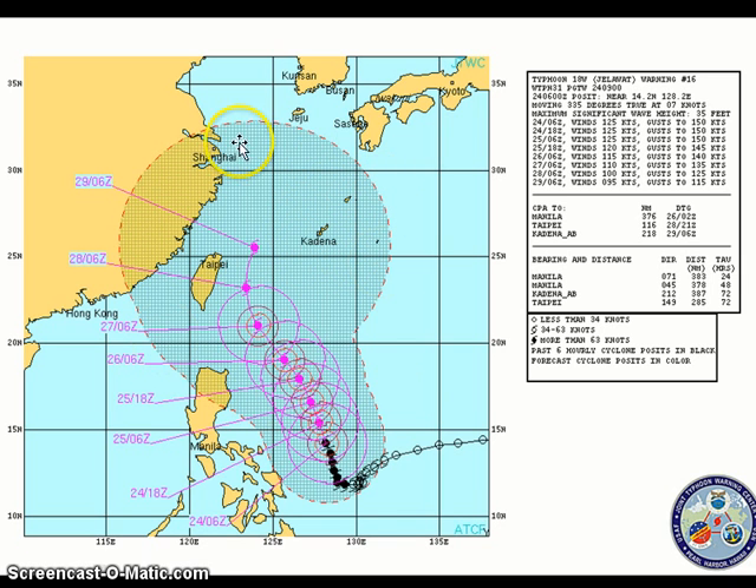Anyone living inside this cone should continue to watch this system. As for the intensity forecast, the Joint Typhoon Warning Center is forecasting the system to level off and maintain Category 4 intensity, then weaken to a Category 3 by Thursday and Friday — likely expecting the eyewall replacement cycle to knock the system down. Personally, I'm going with the Japan Meteorological Agency on this one, as atmospheric conditions remain somewhat favorable for development, but in the short term we must continue to watch the progress of the eyewall replacement cycle.